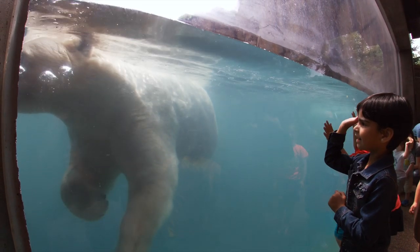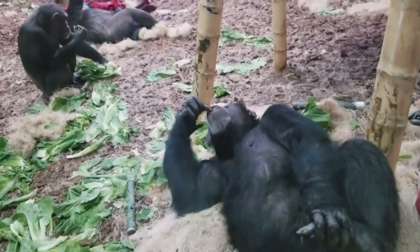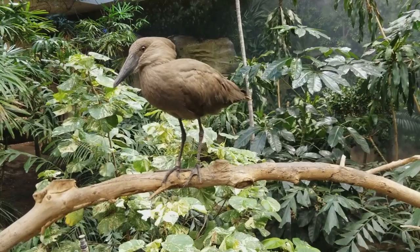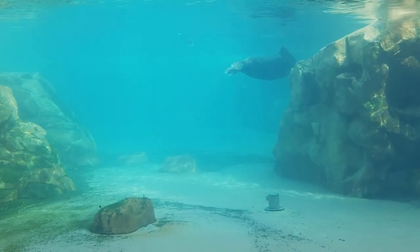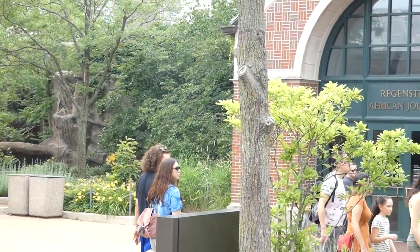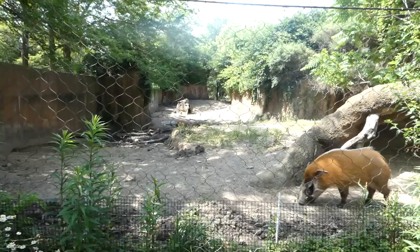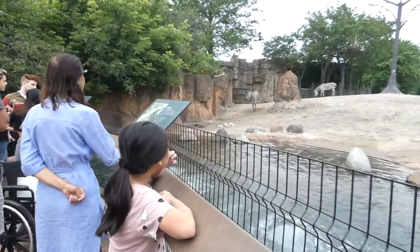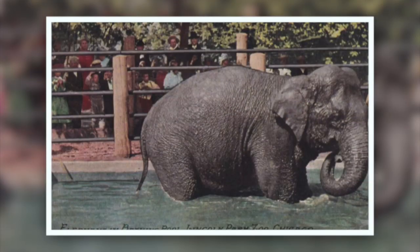We are back in downtown Chicago at one of America's most historical living sites, the Lincoln Park Zoo. It's been over a year since we last met up at the Simple Seal Pool, and though I know I've been spoiling you all lately, I might as well continue and take you to their ACE exhibit, the African Journey.